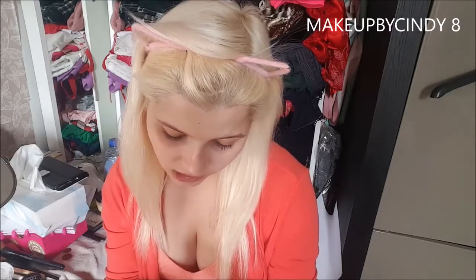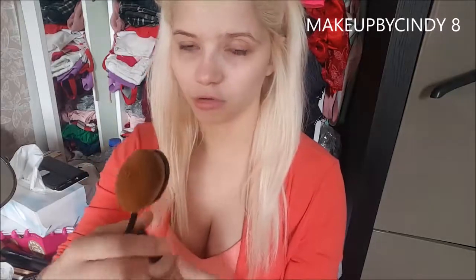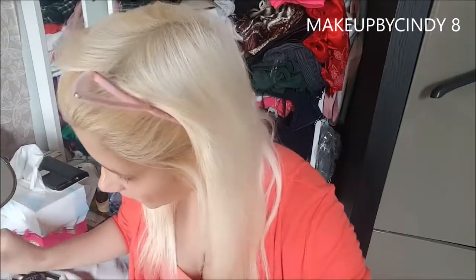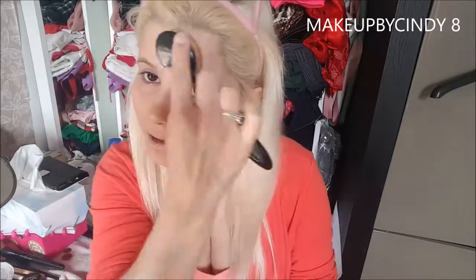This is my favorite brush. I'm going in with the NYX Total Control Drop Foundation — TCDF stands for Total Control Drop Foundation — in color 07, Natural. I get a little bit on the brush, apply it in places, and I'm going over my eyelid because I won't be applying any eyeshadow — I'm way too sick for that.